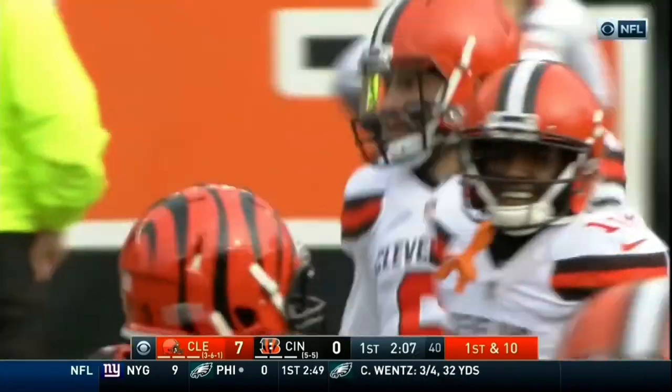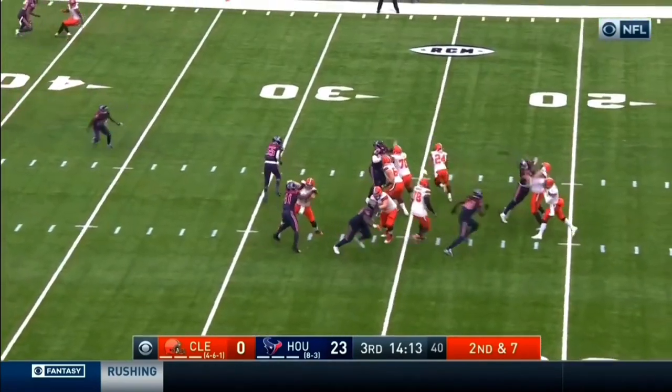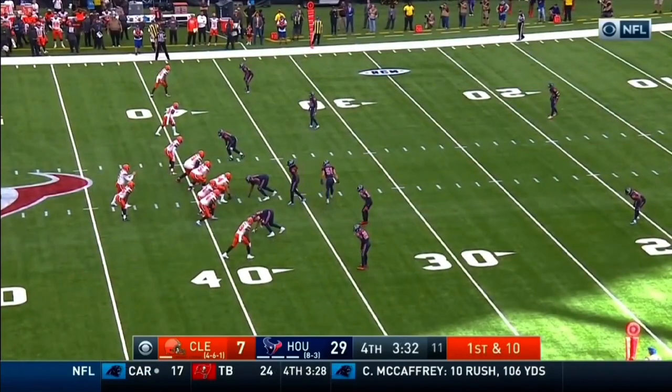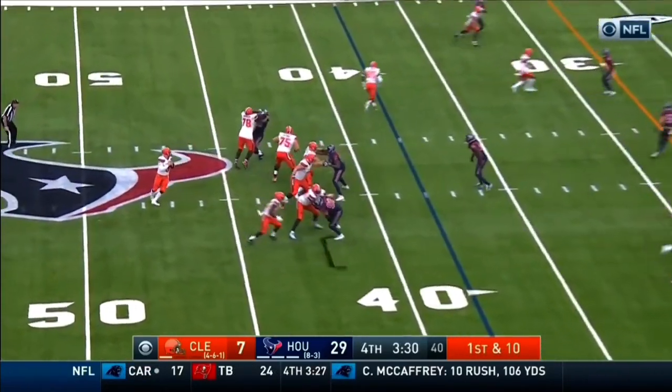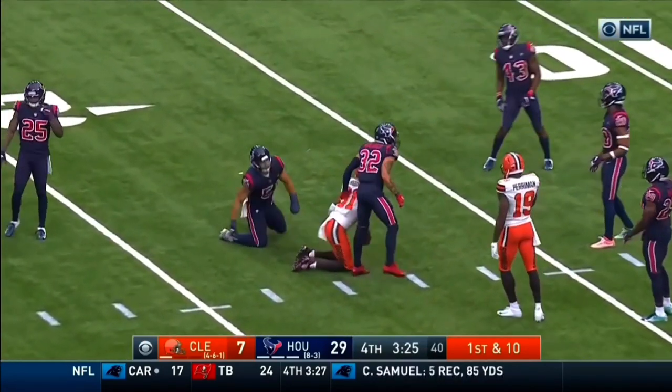Good-looking catch right there with Rashard Higgins. Mayfield throwing over the middle — he's got his man across the 45, out to about the 48-yard mark. Doing some small things and some great hustle. Mayfield, inside the 20 — that is complete to Higgins.